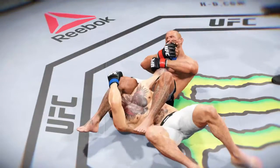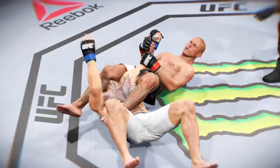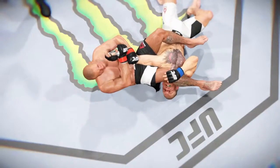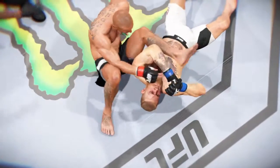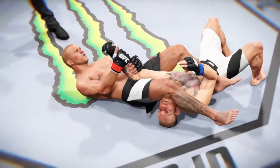Time now for our fight replay. Let's take a look at the setup here. And here we see it from another angle — beautiful technique, and the tap. And one more time, nice technique here on this submission.